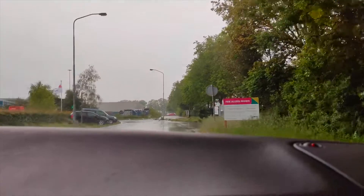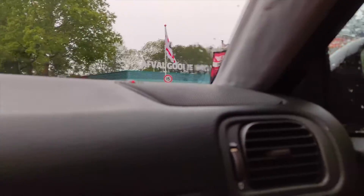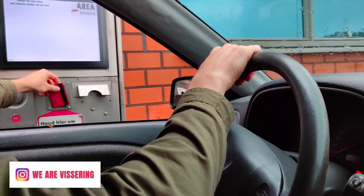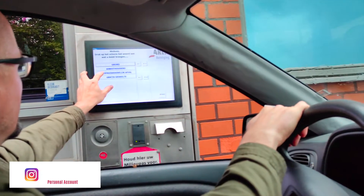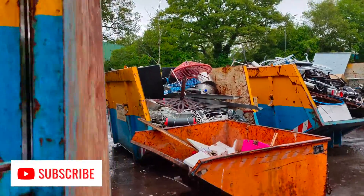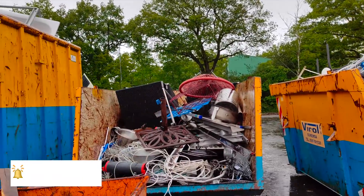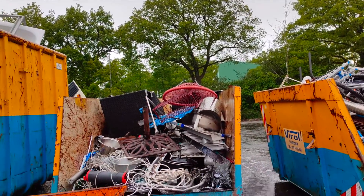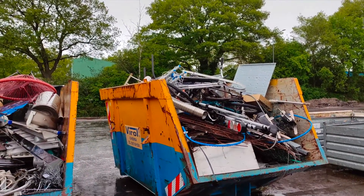So guys, we are already here at the dump site and we're going inside — it's open. Here's how it looks. You need to use your card to activate the system, choose the particular item you're going to throw, and we still have 300 kilos available. The items are separated according to material — there are old bikes, iron, copper, and everything is sorted by what kind of material it is.